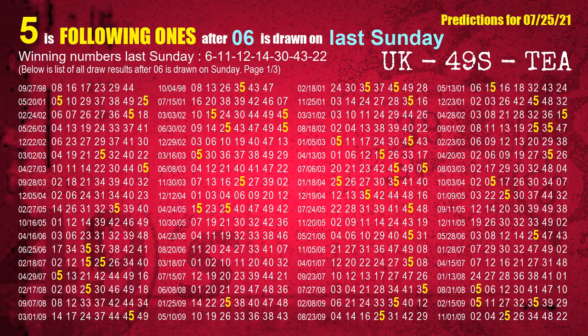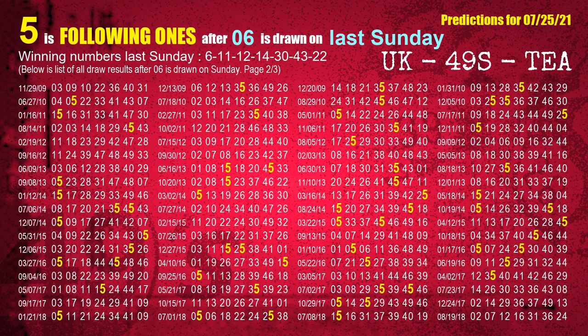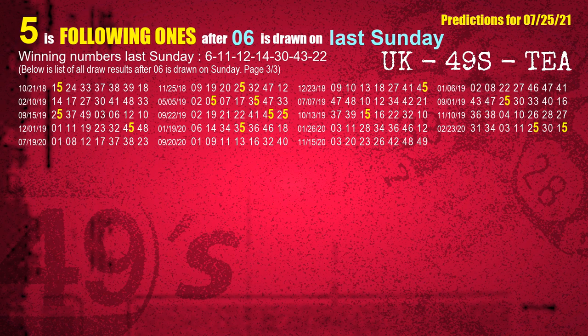We will also find out following ones through the result of the same day last week. The first winning number last Sunday is 06. We list all draw results which are one week after a Sunday draw with 06 as a winning number. The most frequently following units digit is 5 when 06 is the winning number on last Sunday. We also highlight the units digit 5 in yellow for you.